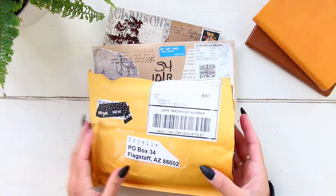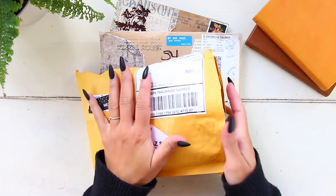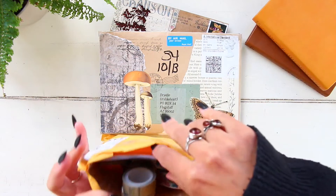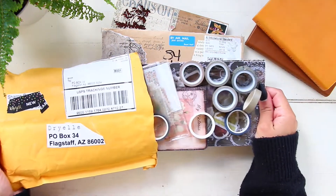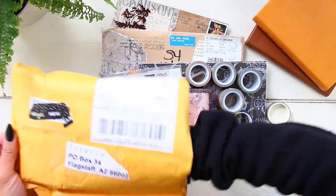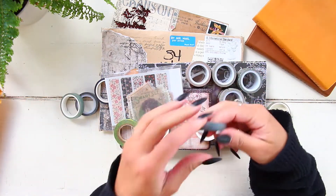I already opened all of the packages and removed their personal notes for privacy reasons, and I cover up their addresses. So this one here was from Sharon, and she sent me so many different things.